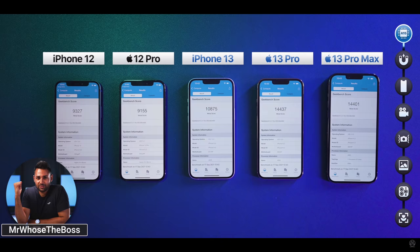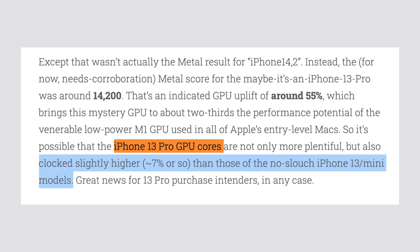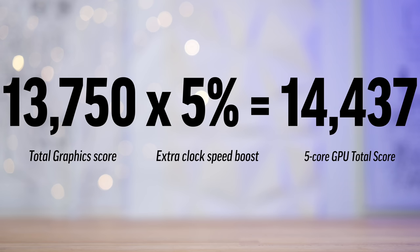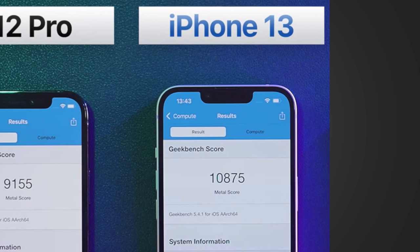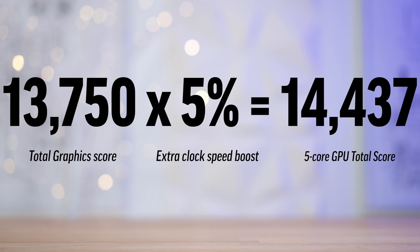That's still shy of the 14,400 points from the new 5-core version's benchmarks. However, TheAppleTree pointed out that the GPU cores in the 5-core version of the A15 are actually clocked slightly higher than the ones in the 4-core version, which would account for the extra difference on the iPhone 13 Pro Max. Either way, these cores in the A15 chip are matching up so closely that we can basically confirm the A15 is almost certainly using tweaked and improved versions of the M1's CPU and GPU cores, with the biggest difference being the much faster efficiency cores.